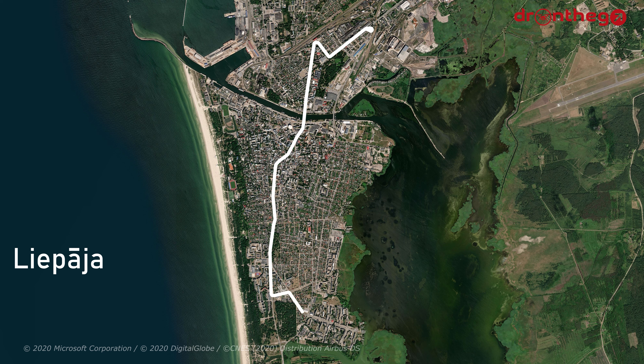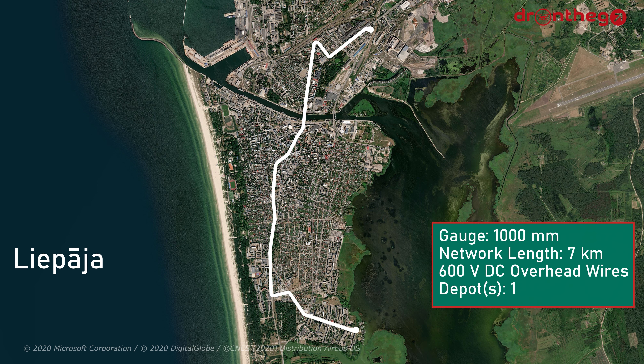This is the single tram line of Liepāja. The small tram system uses a 1000mm gauge, and is electrified by means of 600V DC overhead wires, which is rather standard. The total length of the network, consisting of one line, is 7km, and has, rather obviously, just one depot.